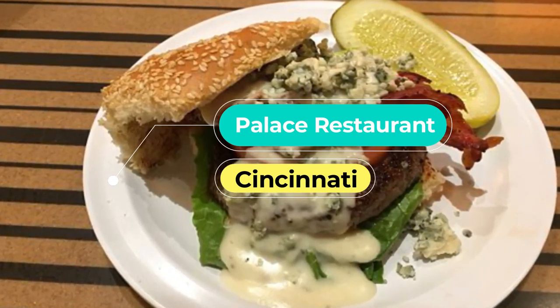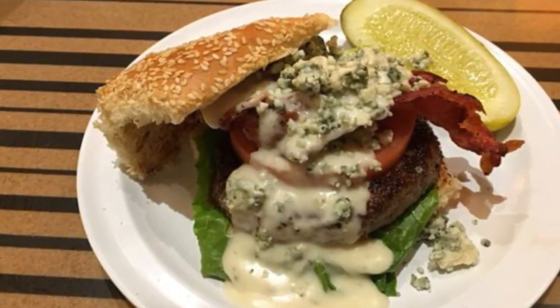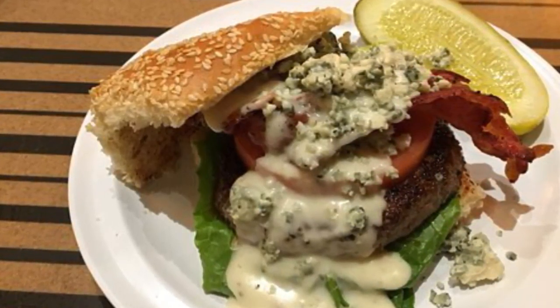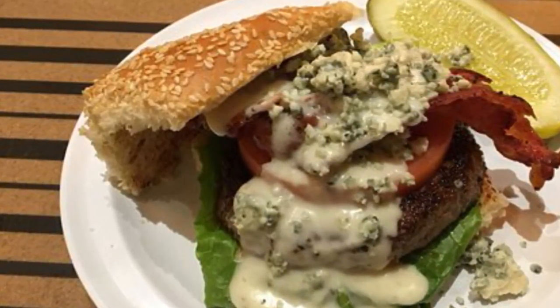Number nine: Palace Restaurant. Housed in the 113-year-old exclusive Cincinnati hotel, Palace Restaurant represents the finest choice in town for a fancy meal out. The restaurant features contemporary American cuisine and serves four-star traditional dishes such as foie gras, along with exotic menu items like seared branzino with caramel soy.